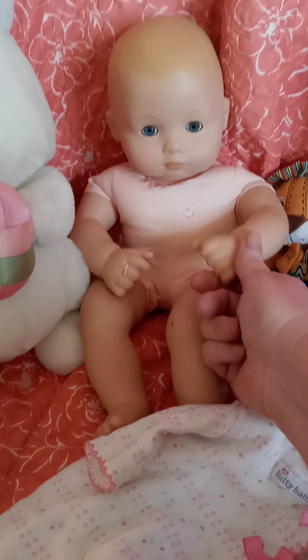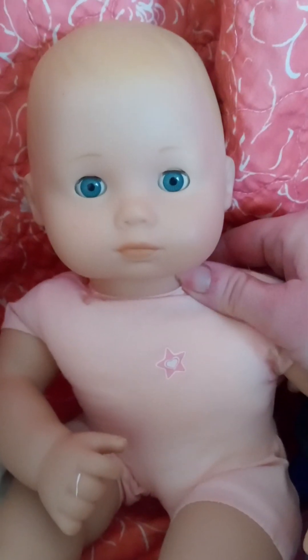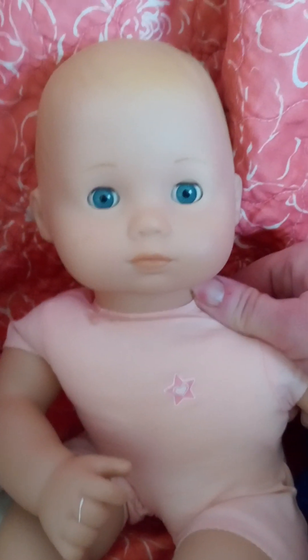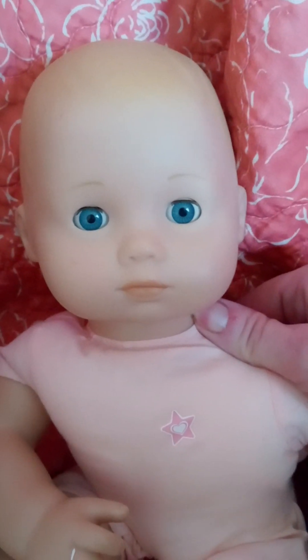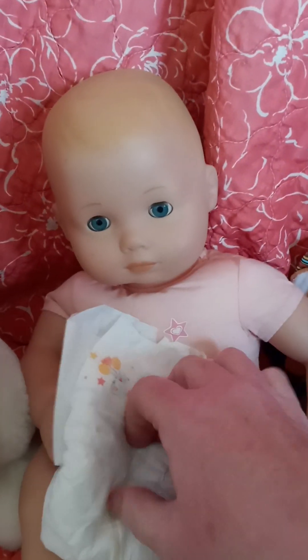She is so cute, and actually for a used Bitty Baby her hair is not too bad. She's got some paint missing and a few scuffs but she is adorable — in pretty good shape for played-in condition. She's a blonde with blue eyes, so cute. I do have a preemie little diaper that I will put on her with her outfit.